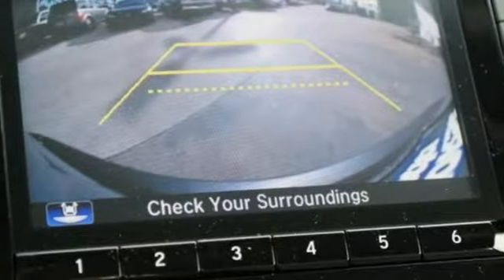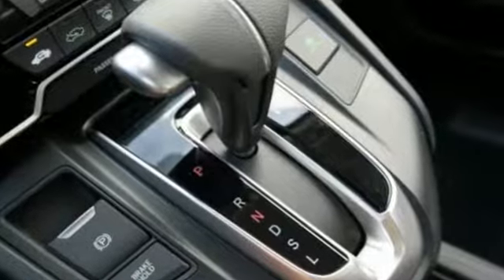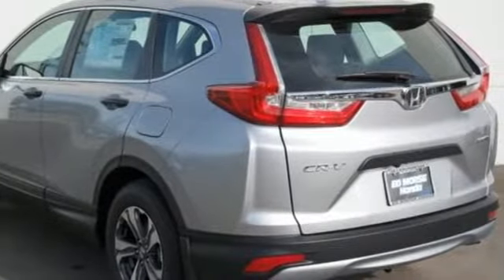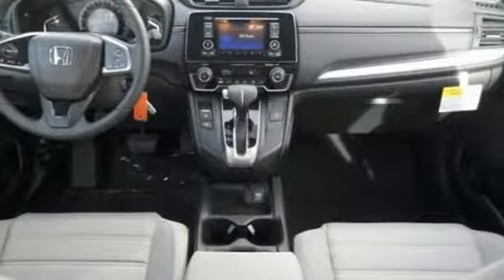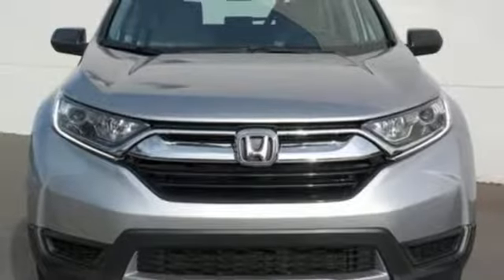Inline 4-cylinder engine, manual tilting steering column, Bluetooth wireless audio streaming, manual telescoping steering column, Bluetooth hands-free link, external memory control, active grille shutters, multi-function steering wheel, and continuously variable automatic transmission.